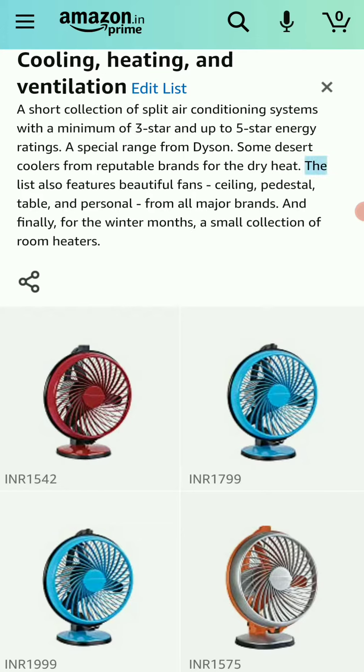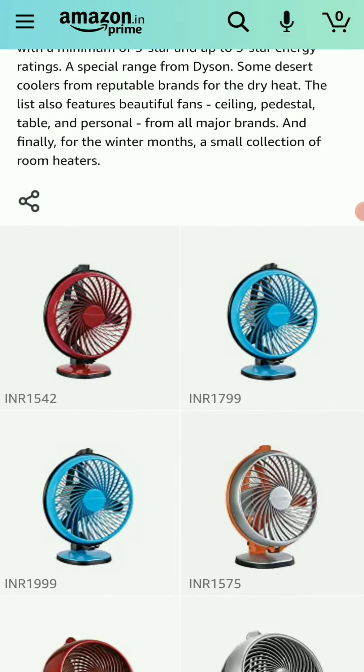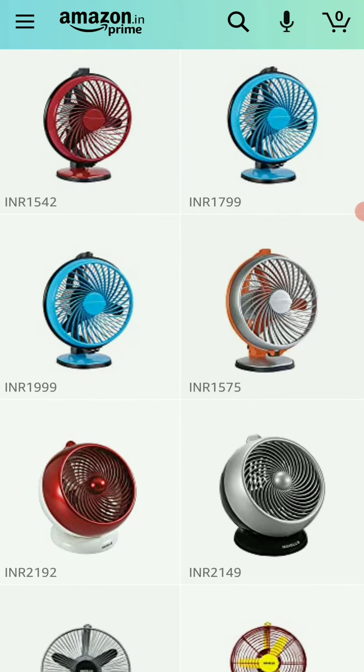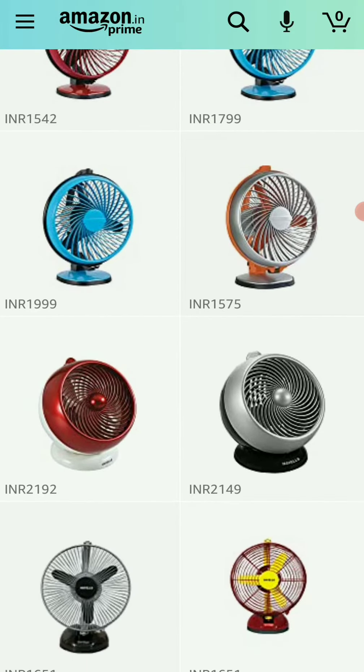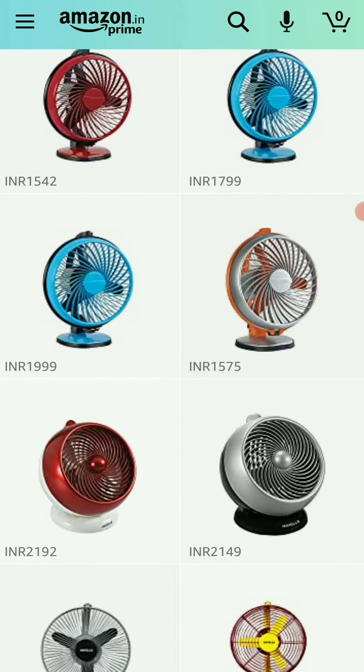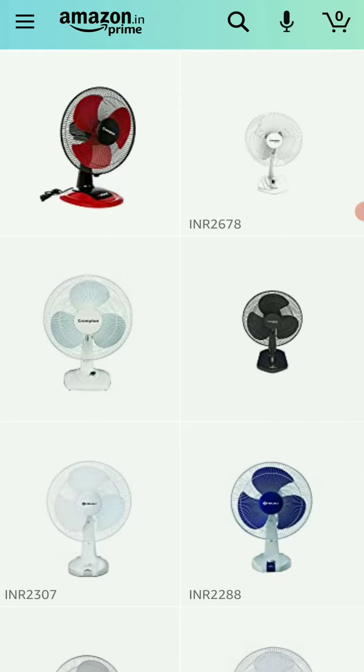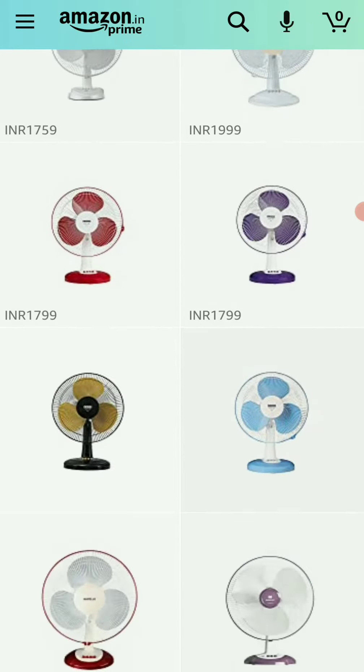What I've highlighted here is that the list also features beautiful fans — ceiling, pedestal, table, and personal — from all major brands. What I did recently is I added these fans to this list, which already had other equipment for ventilation, cooling, and heating, but I saw these beautiful fans from across the brands.